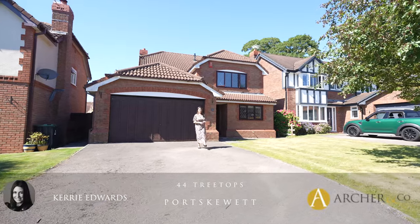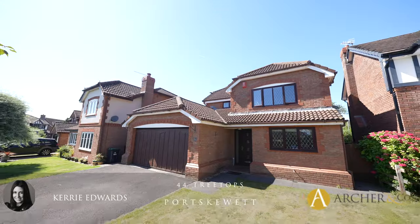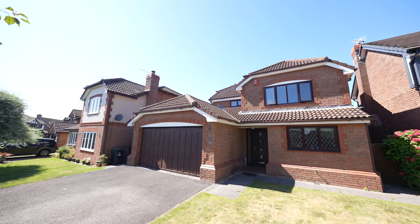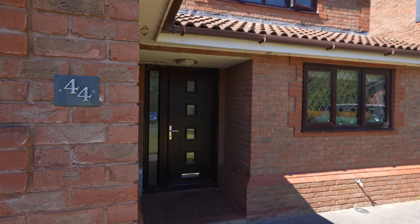Hi, I'm Kerry from Archer & Co and today I'm here to introduce this well-presented four-bedroom detached property located within the popular Treetops development in the sought-after village of Port Skewet. Welcome to 44 Treetops.